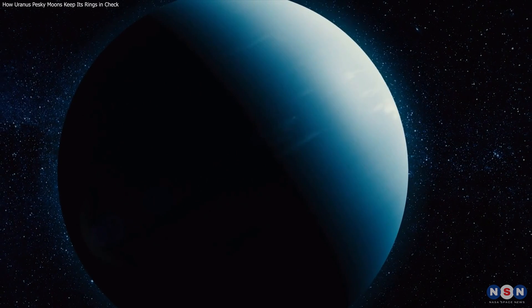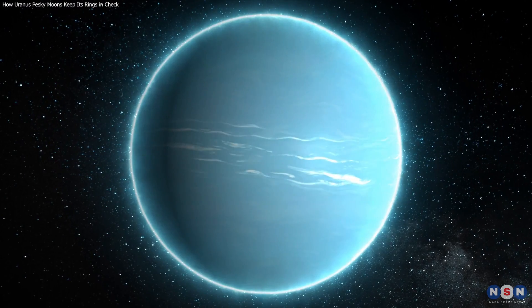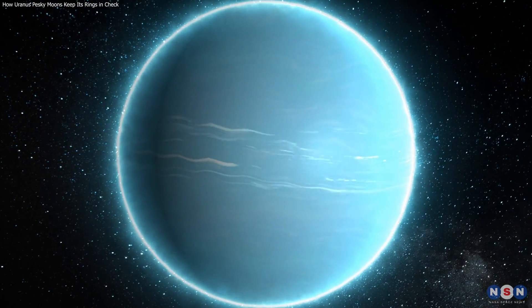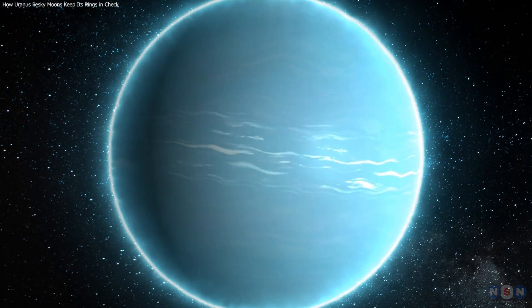We hope you enjoyed this video and learned something new about Uranus' fascinating ring system. If you did, please give us a thumbs up and subscribe to our channel for more videos like this. And if you have any questions or comments about this topic, please leave them below. We would love to hear from you. Thank you for watching.